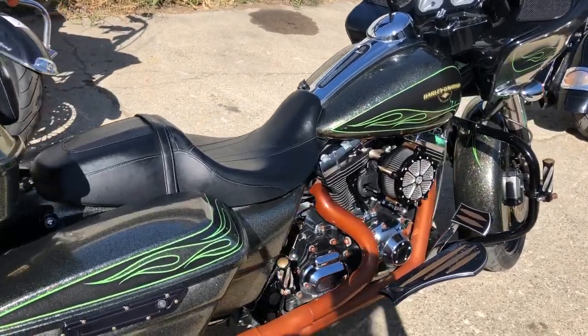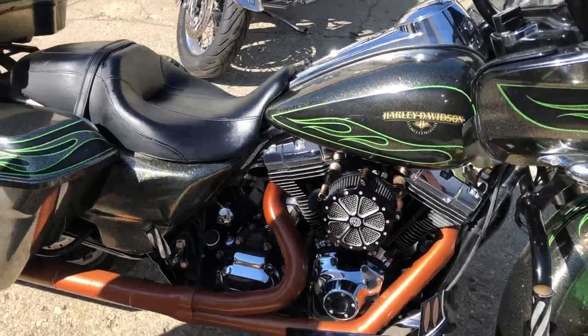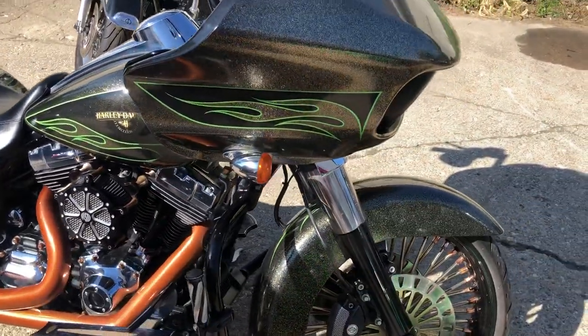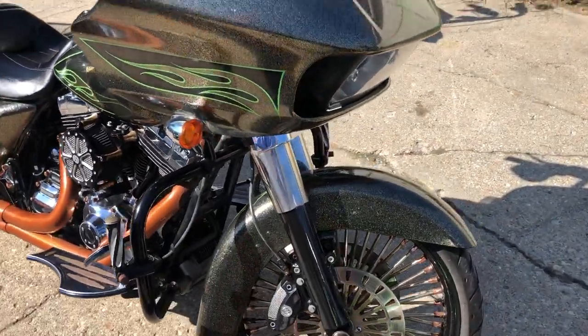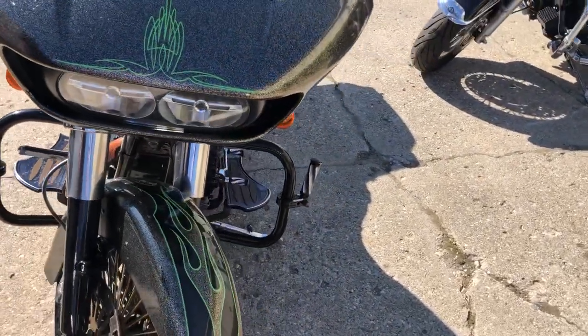Hey guys, ApprovalPowerSports.com here. Check out this Road Glide we got for sale. This is a 2016 — just a great looking bike. Over 5,000 extras, and I think it's only got 4,074 miles on it.